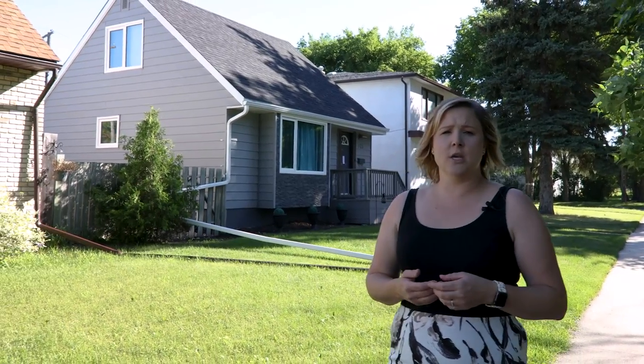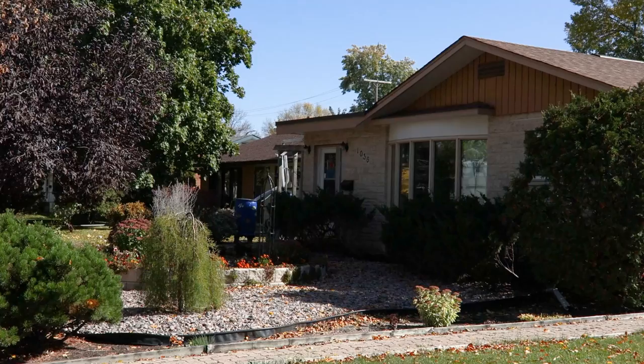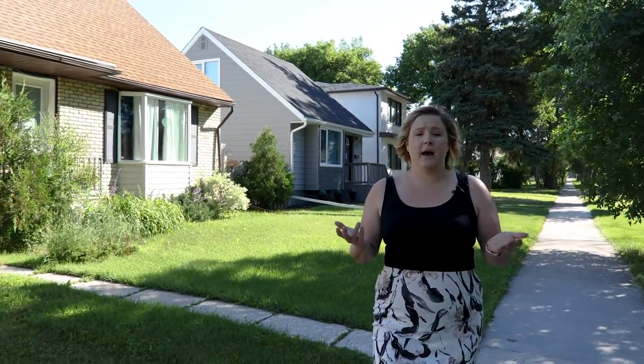In this area, you will see homes that we call infills. That is when an investor buys an old house that's not worth fixing up, or a vacant lot, tears down that old house and builds a brand new one. Grant Park and Crescentwood are always in high demand based on their character homes and their location. We tend to see a very reliable and consistent real estate market here.